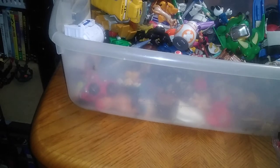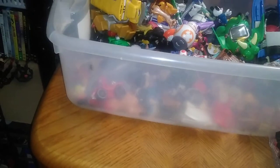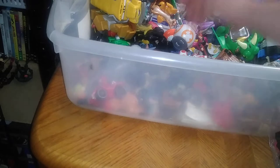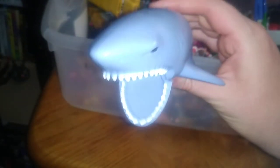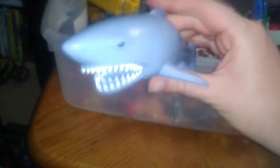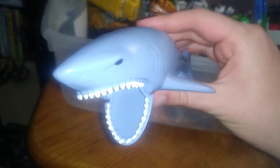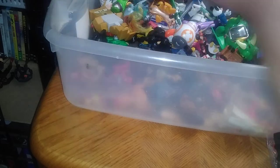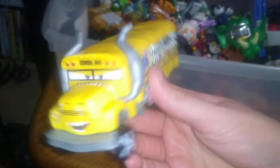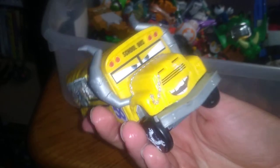We got another R2-D2 — I love Star Wars R2-D2. Another thing I got from the flea market was a quarter — it's like another jaw shark and the mouth moves. I love that. Another thing from the Goodwill outlet is that scary bus from Cars — I really like that.